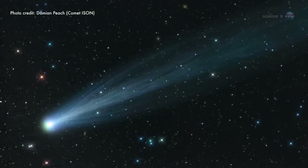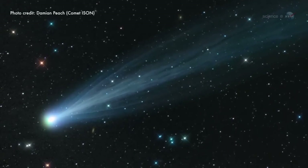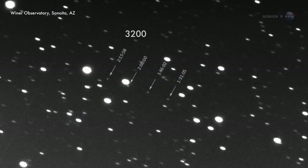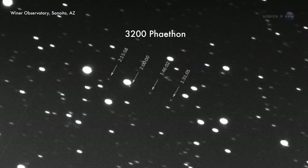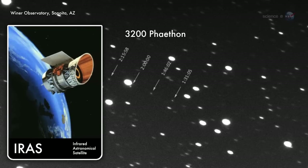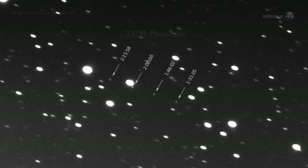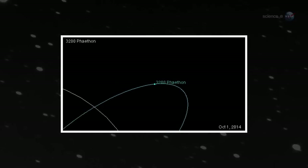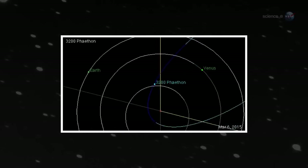Meteor showers are supposed to come from comets, yet there is no comet that matches the orbit of the Geminid debris stream. Instead, the orbit of the Geminids is occupied by a thing called 3200 Phaethon. Discovered in 1983 by NASA's IRAS satellite, Phaethon looks remarkably like a rocky asteroid. It swoops by the Sun every 1.4 years, much like a comet would, but it never sprouts a dusty tail to replenish the Geminids.